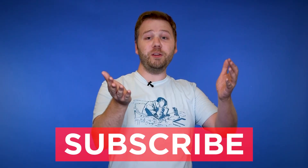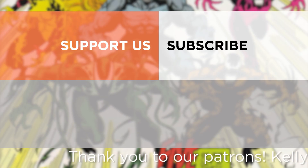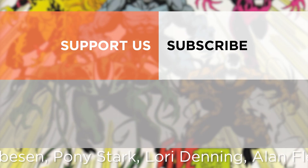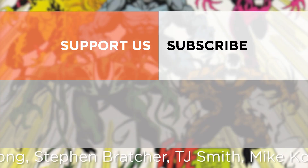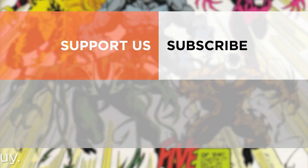Don't forget to follow me on Twitter and Instagram at EA Voss. Subscribe to New Rockstars for these in-depth breakdowns for all the stuff you love. Thanks for watching. We'll see you next time. Take care.